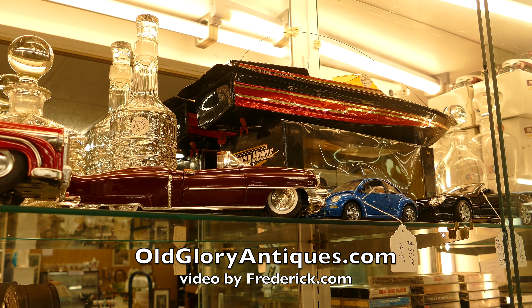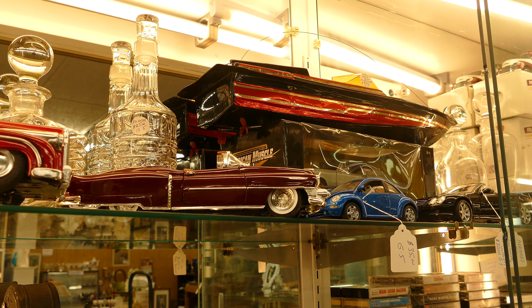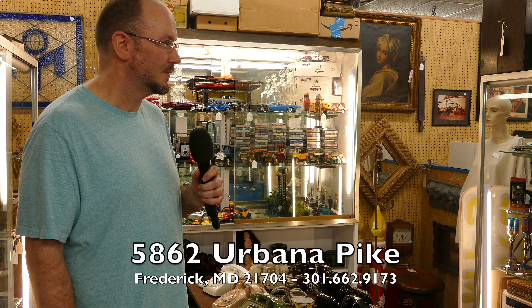Here we are at Antiques Roadshow. This is Rob Moore. I'm in Booth G5. This is my baby and we have a lot of interesting things here for sale.